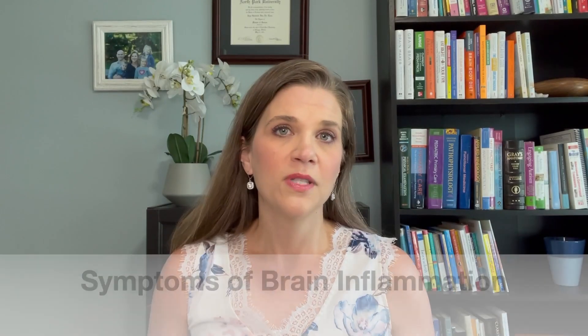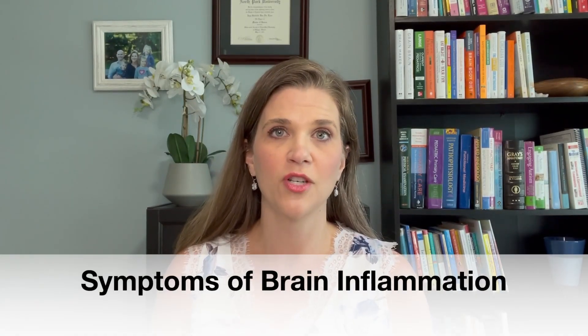It leads to neurotransmitter dysfunction, dysfunction in sensation and perception, dysfunction in communication or ability to communicate — all sorts of things. When we think of brain inflammation, the causes and symptoms both are myriad. There are so many different causes and so many different symptoms. A few symptoms that are pretty common with brain inflammation, as in what we see with autism a lot of times, are seizures and stimming — self-stimulatory behavior.